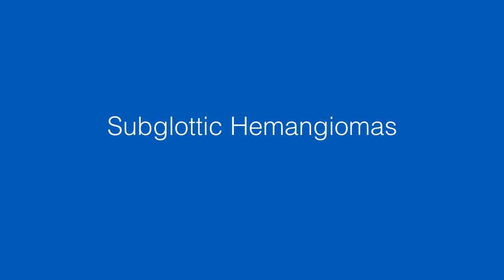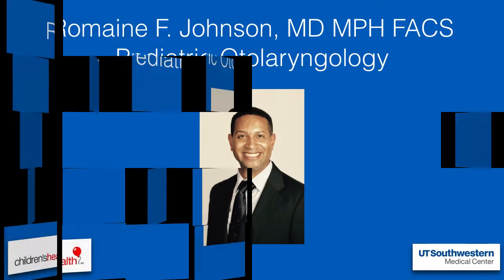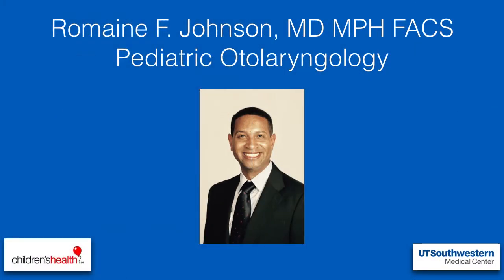Hey everyone, just wanted to talk quickly about some subglottic hemangiomas. I happen to see an interesting patient in clinic. For those of you who don't know me, I'm Romain Johnson. I'm a pediatric oncologist, practice in Dallas.